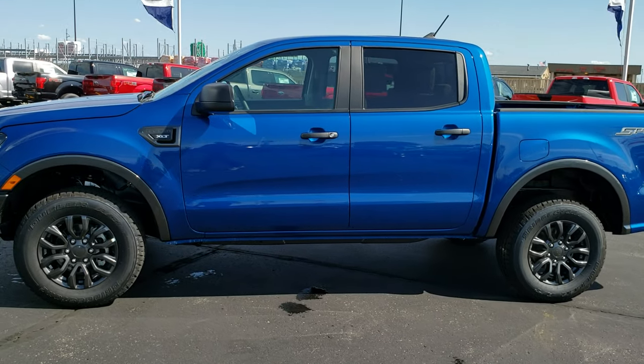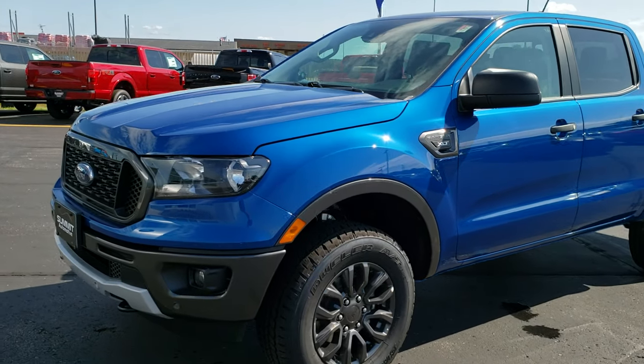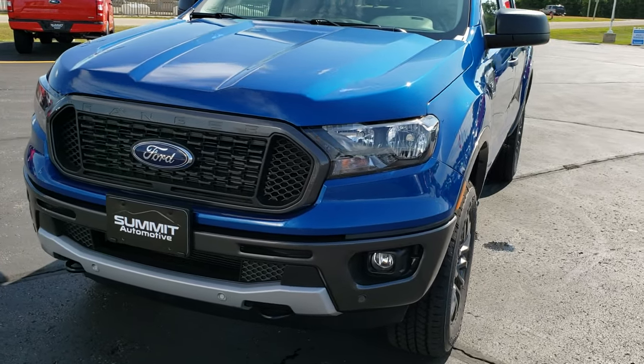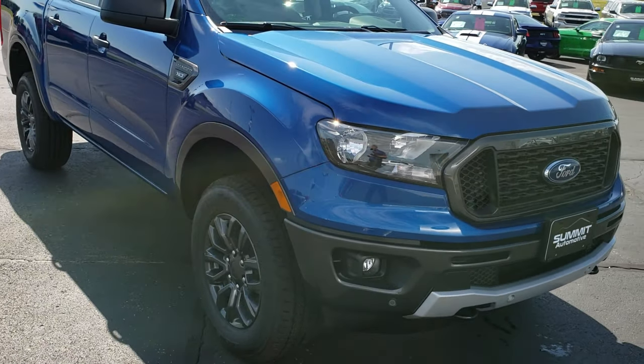This is talk number 19, F283. We are here at Summit Ford in Beaver Dam, Wisconsin — your new and used Ford headquarters. Today we are checking out this all-new 2019 Ford Ranger SuperCrew ShortBox XLT.